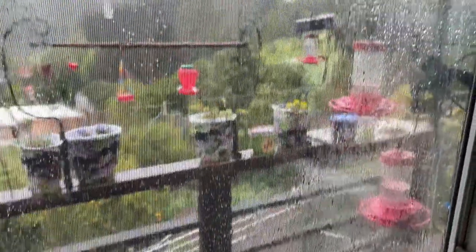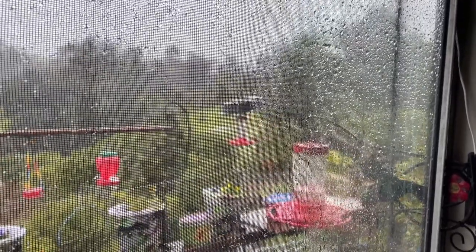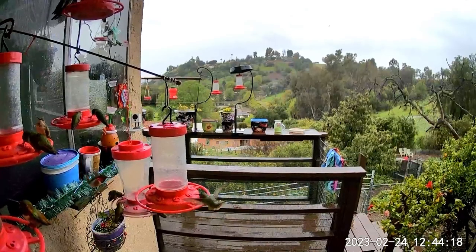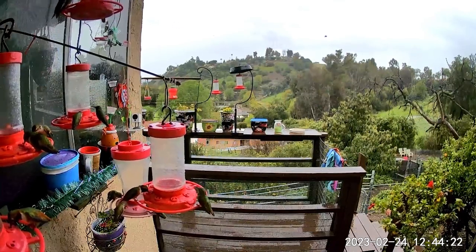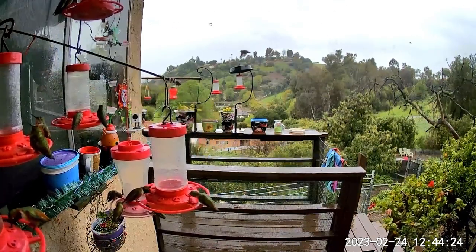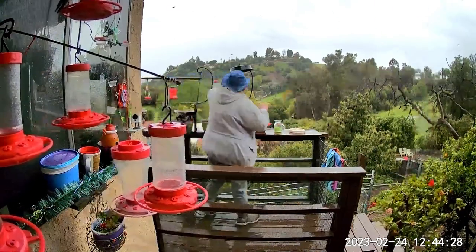I keep everything covered out here. Water's coming in everywhere. However, they do like their feeders out there and I keep filling them. What I do is I'm not filling them to the top. I know you can't really see much because I've got to keep them in those clothes. It's driving rain.